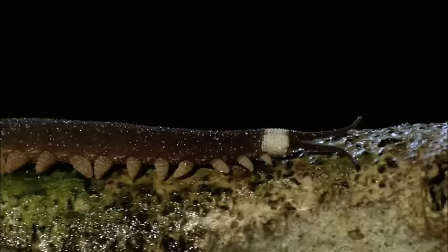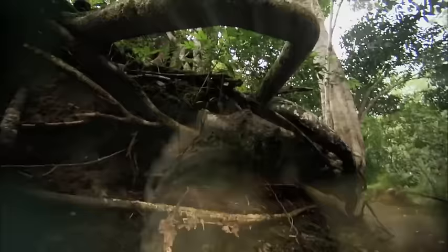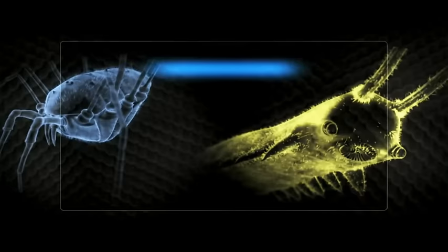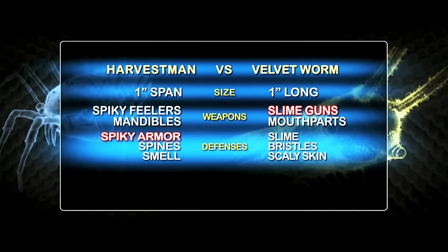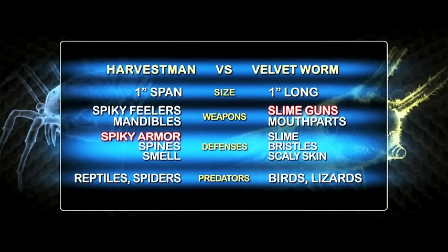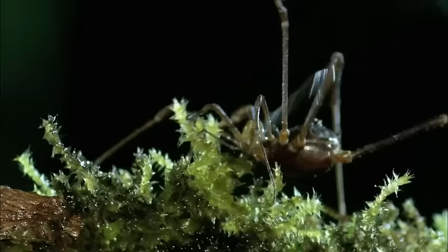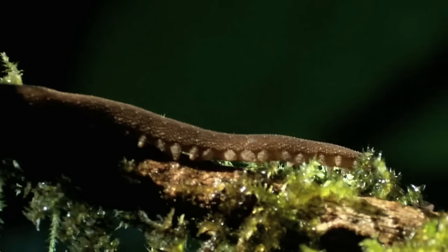In the Central American rainforest, a velvet worm hunts for prey. Close by, a long-legged harvestman is also prowling for food. Neither will back down. The velvet worm has slime guns and razor-sharp mouthparts; the harvestman boasts claw-like mandibles and a foul defensive spray. This contest is between two very different approaches to survival — strong offense versus strong defense, heavy weapons versus heavy armor. With the worm in its sights, the harvestman moves in for the kill. The harvestman has lots of advantages, but it's got to get in close.